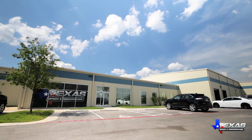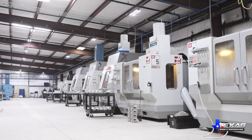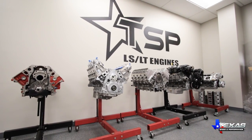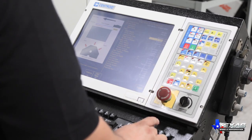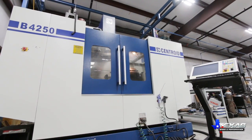Since 2002, Texas Speed and Performance has been perfecting the science of the LS and the Gen 5 LT engines. The best equipment, the best parts, and the best people come together to build the ultimate in LS short and long blocks. Our devotion to quality begins in our state-of-the-art machining facility, where every bare block is CNC blueprinted on our Centroid B42 50 four-axis machining center.